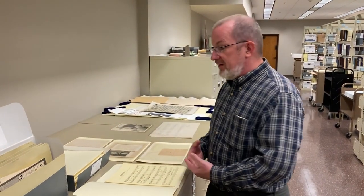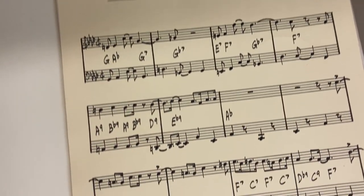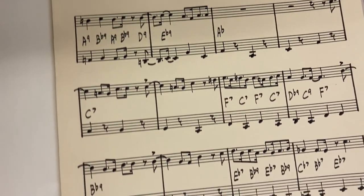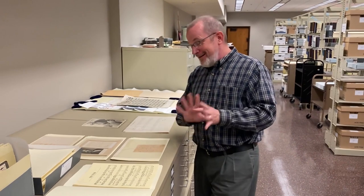I like to show students that we have scores and arrangements done by hand. They do everything on a computer now — there are different types of software that allow composing on a computer as opposed to by hand. So it's always fun to show them something like this: an arrangement done by Buck Clayton, who was a 1920s jazz band leader and arranger, just to indicate to them that it can be done by hand.